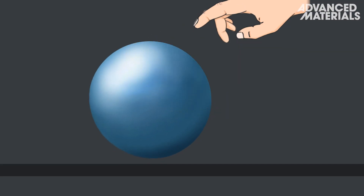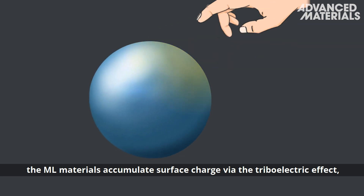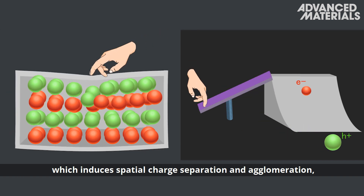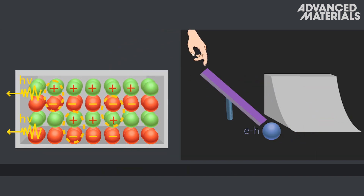Under mechanical force, the ML materials accumulate surface charge via the triboelectric effect, which induces spatial charge separation and agglomeration, resulting in energy release in the form of photon emissions. The lanthanide-doped ML phosphors, each exhibiting a unique color, can be used to generate encrypted anti-counterfeiting patterns.